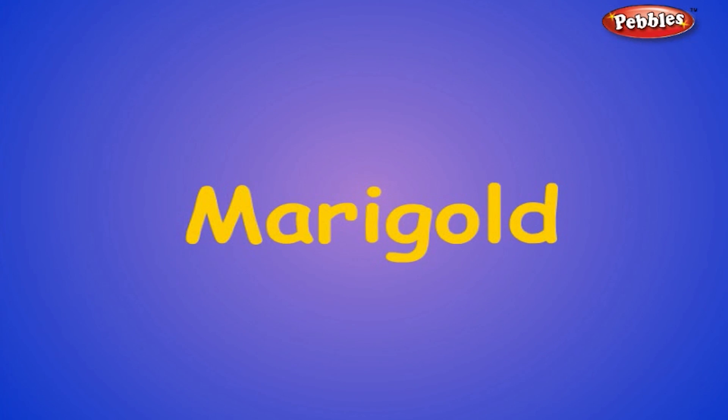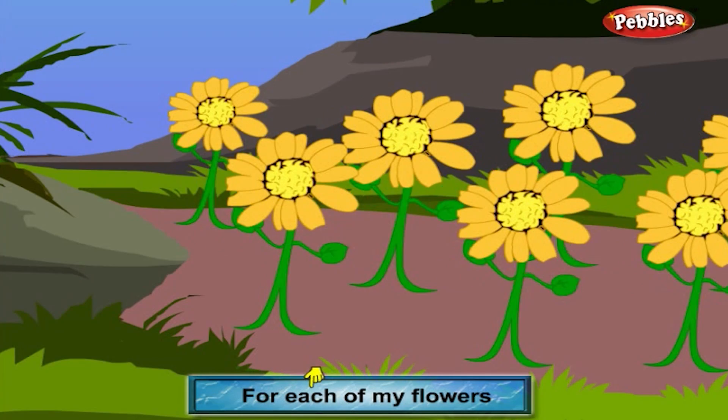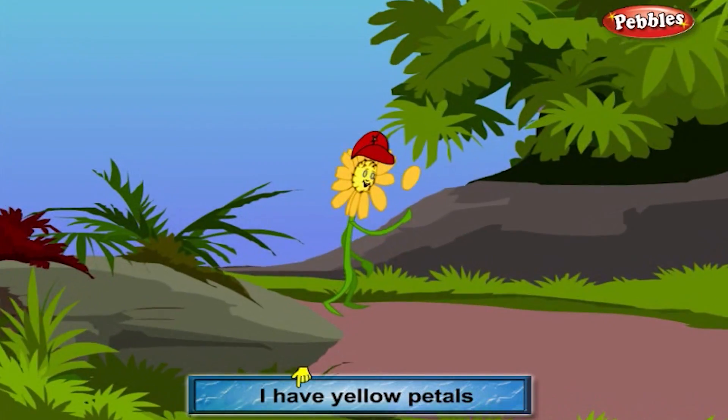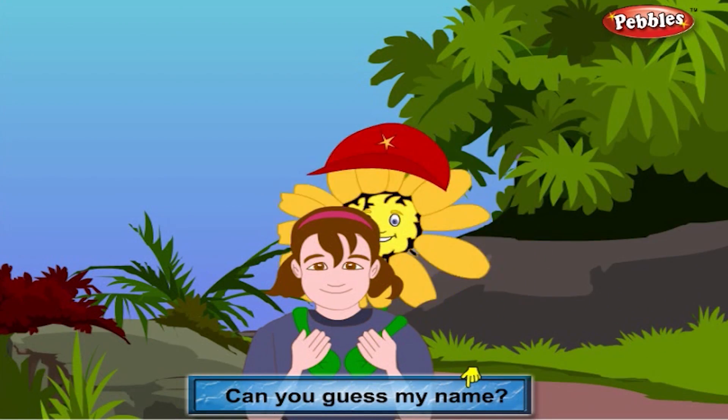Marigold. Gold is my color for each of my flowers. Can you guess my name? I have yellow petals for Hansel and Gretel. Can you guess my name?